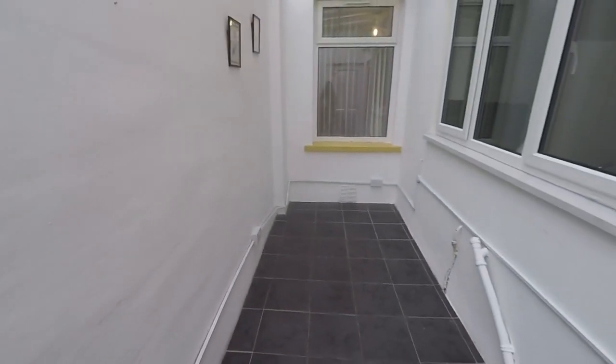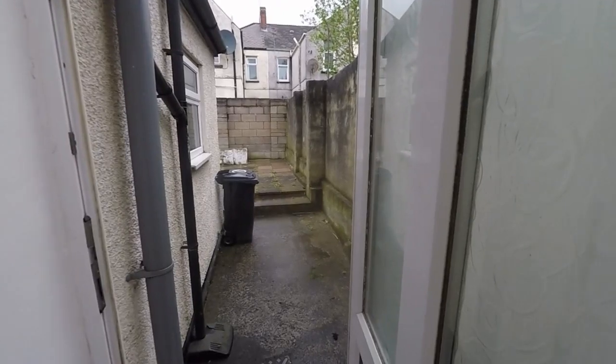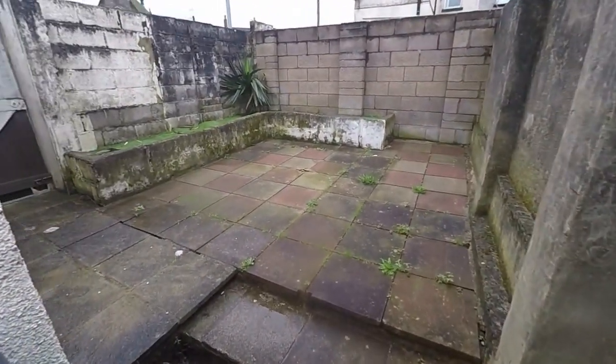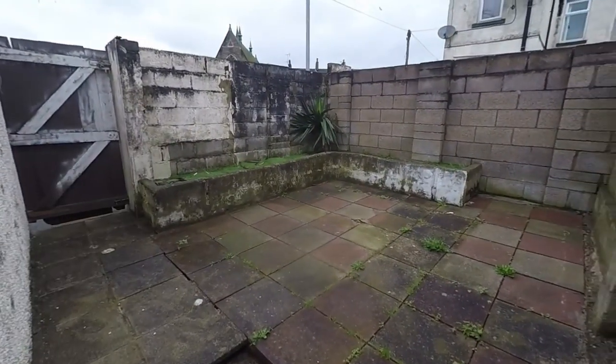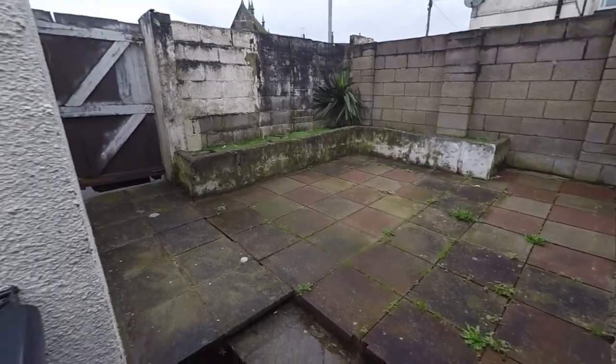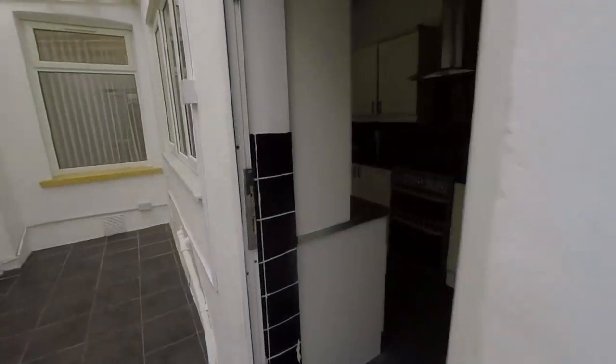Then we have this lean-to area, which would act as a great utility or storage area depending on what suits you. From here there's access out to the garden. The garden is enclosed, L-shaped, with access out onto the side — nice and low maintenance, with room for outdoor seating and mainly patio. We're making our way back inside.